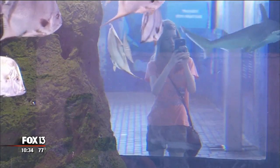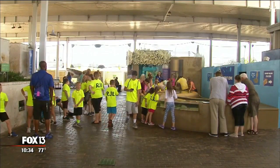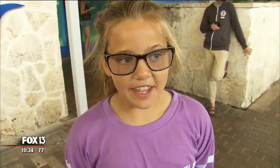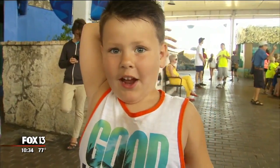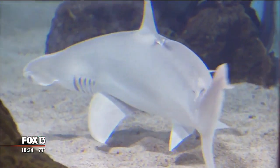For over 60 years, Mote Marine Aquarium in Sarasota has been teaching children about sharks. During most of that time, senior scientists Carl Lohr and Kathy Walsh have learned a lot about these mysterious marine creatures — specifically, the shark's immune system.